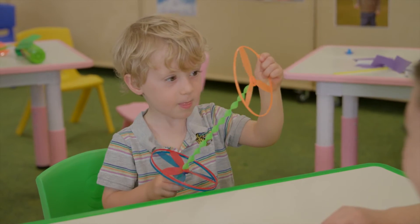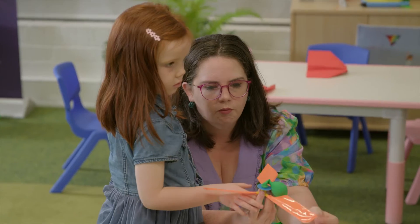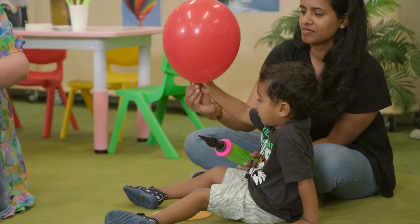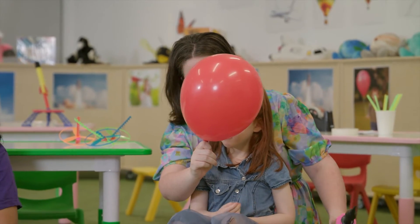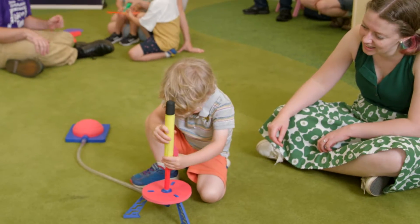Each Science Time session explores a different topic. Children investigate and share their discoveries. A balloon! And we are going to be playing with balloons and figuring out how balloons like to fly. During free exploration, children and their grown-ups play with all different activities to explore the topic further.